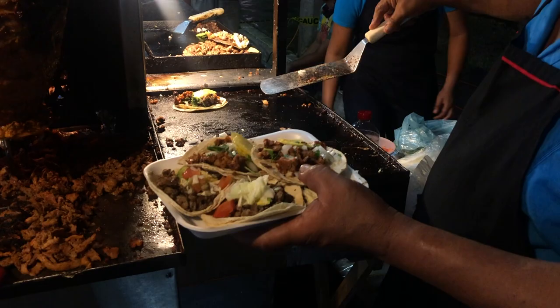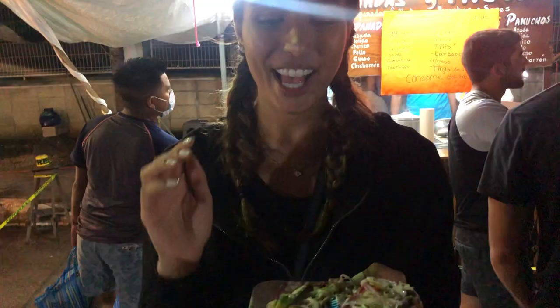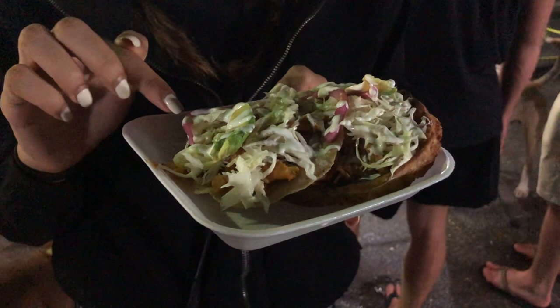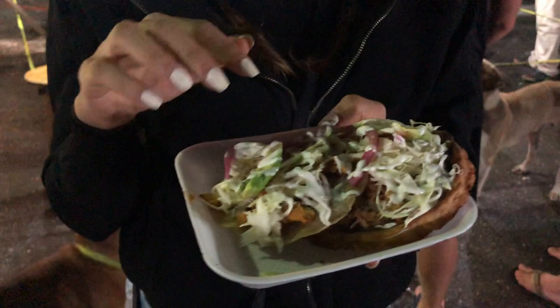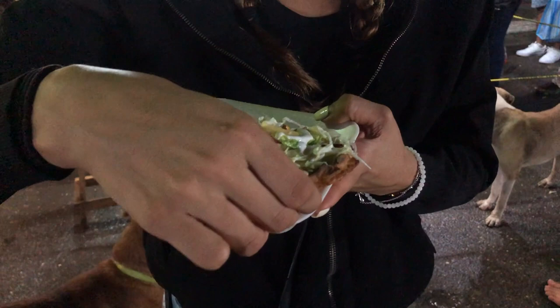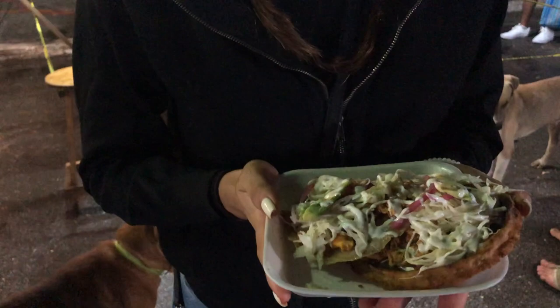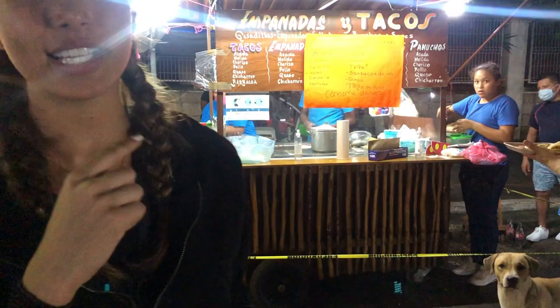Here I have a panucho, which is honestly my favorite thing. It's a tortilla that has beans, then it's deep fried, and then I have al pastor and all of the other toppings on top. And this is a salbute — a deep fried maiz tortilla which is thicker, and then it has barbacoa on it with avocado, lettuce, and all of that. These are two of the things you can get here in Mexico, and this food truck is probably the best one I've tried.